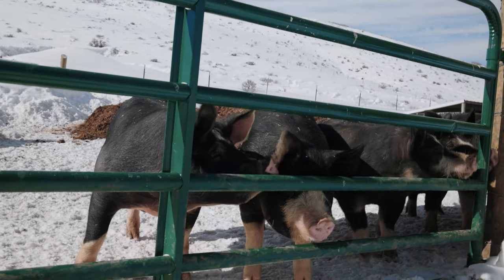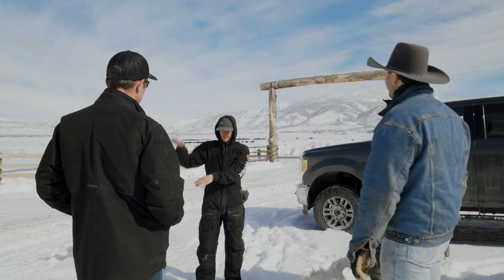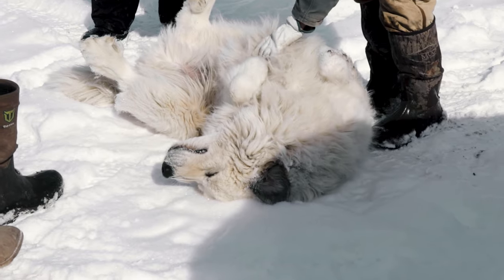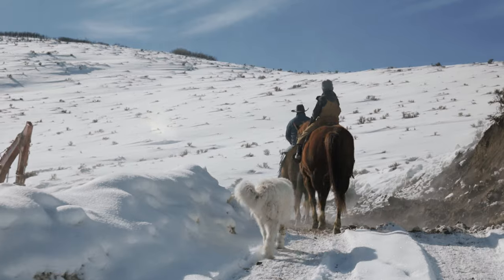We are loading hogs for harvest today. In the winter it's a little trickier because the hogs are up on the mountain — in the summer that's not a problem.